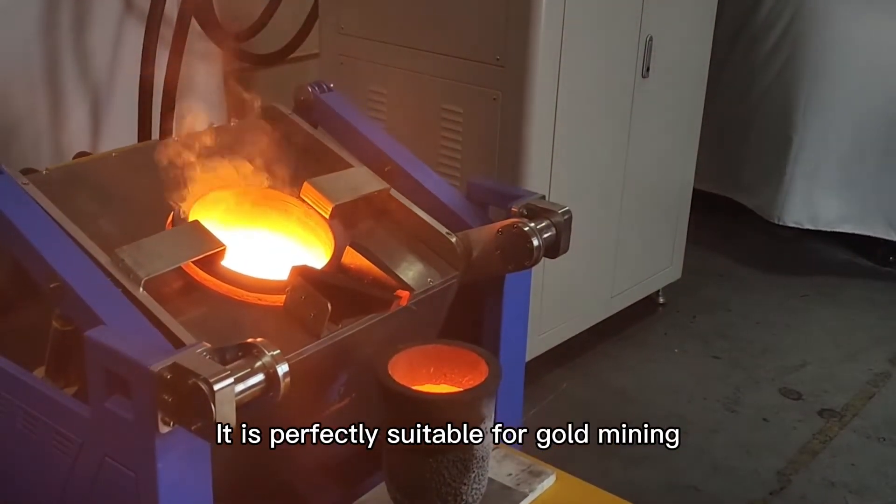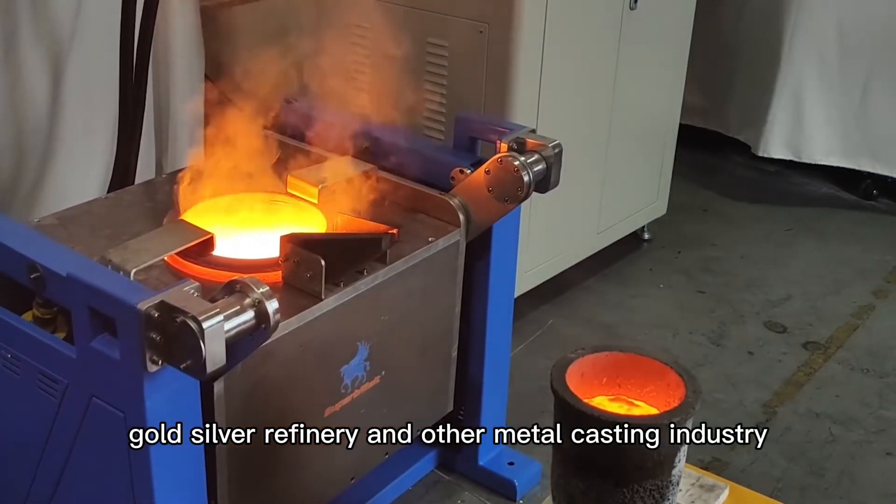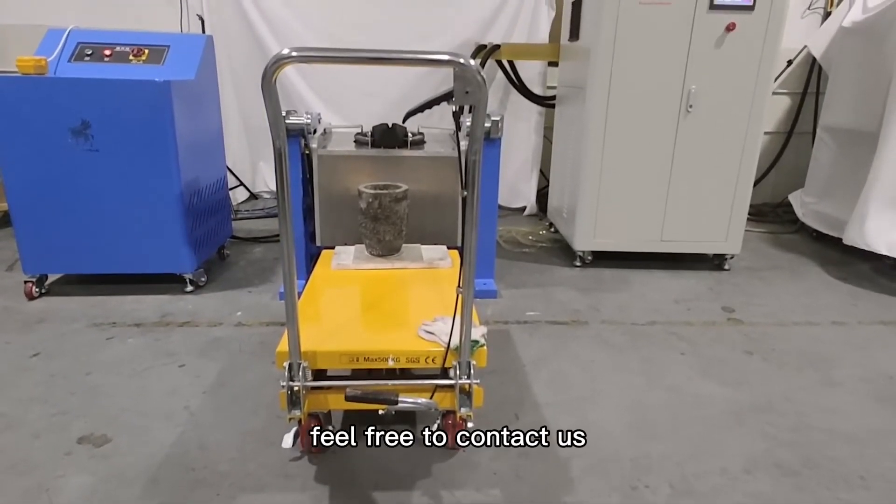It is perfectly suitable for gold mining, gold and silver refinery, and other metal casting industries. If you are interested, feel free to contact us.